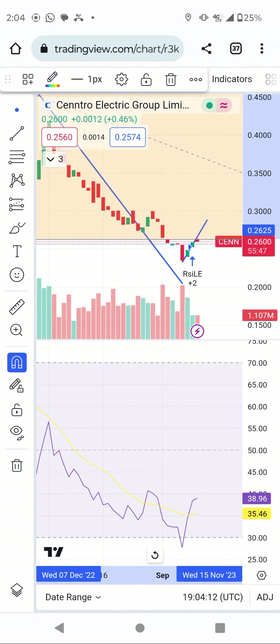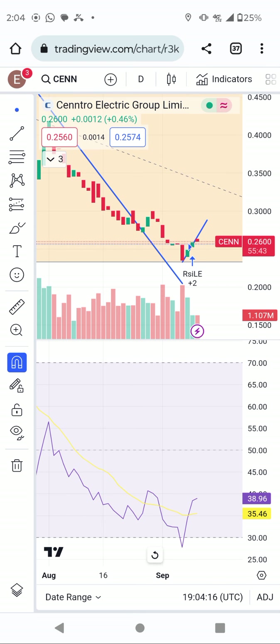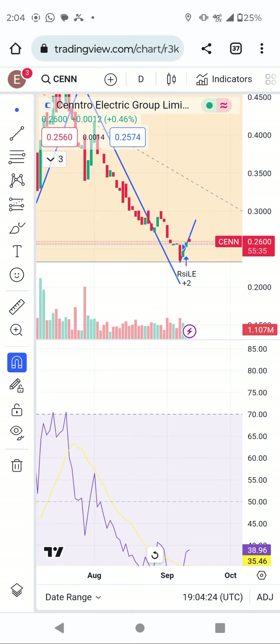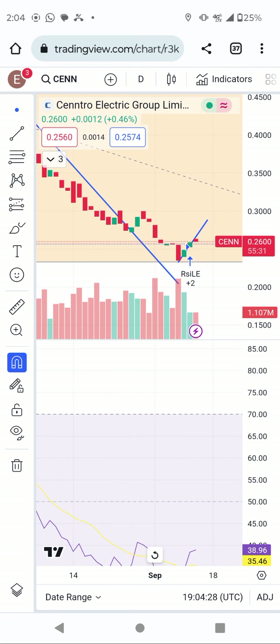Good morning everyone, thank you so much for watching my YouTube channel. Today I want to update about CNN. I told you that today CNN is already signaling bullish — we saw this indicator stock come from oversold, and right now it's trading around 38. It's getting more bullish.